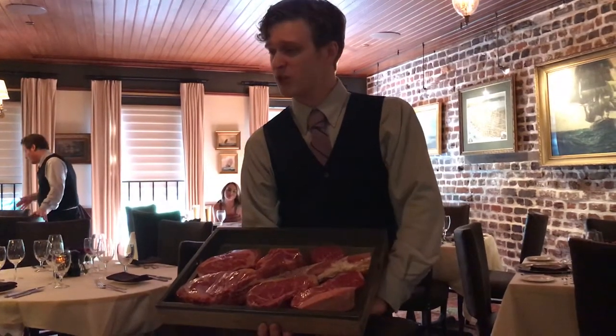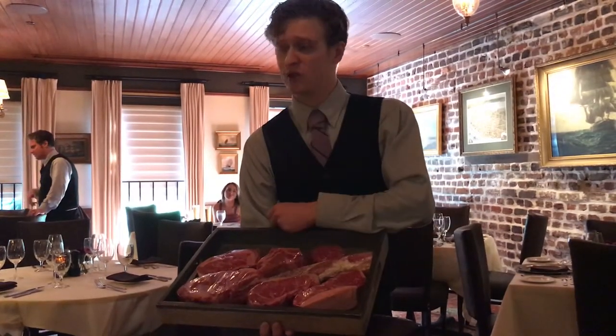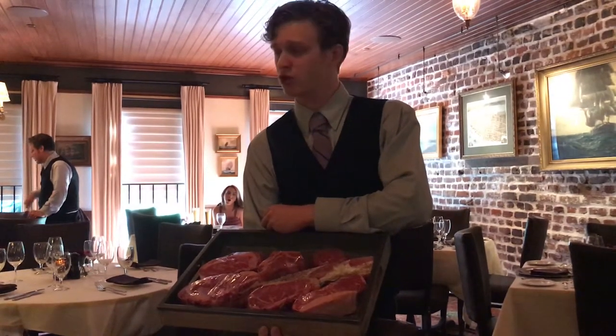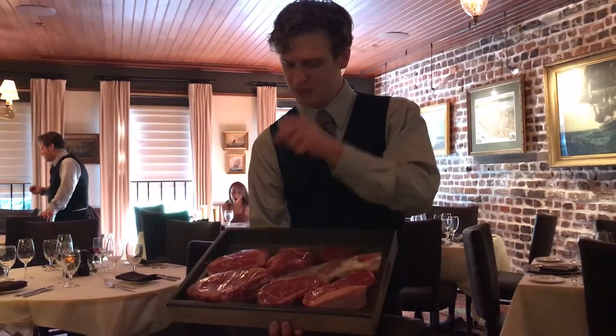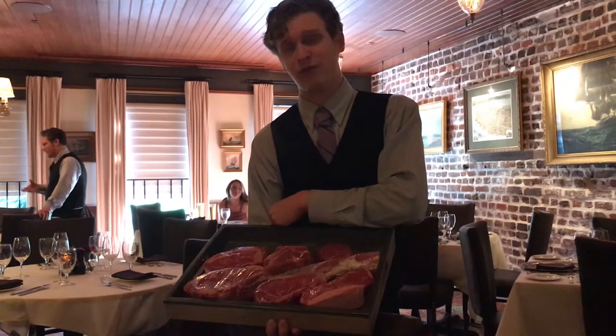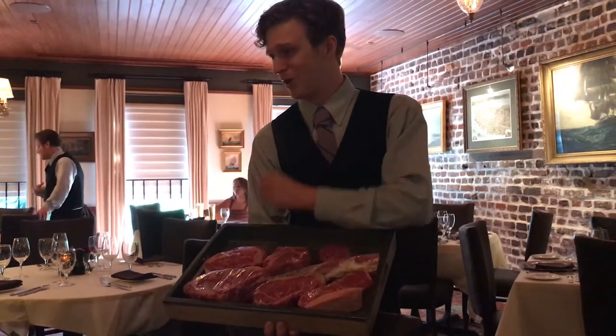Your dry-aged steaks are an old-fashioned process where the cut is directly exposed to oxygen for about 45 days in a temperature-controlled environment. That allows the enzymes to break it down, maximize tenderness, and bring out the heaviest flavor elements of the cut — basically cranks it all the way up.